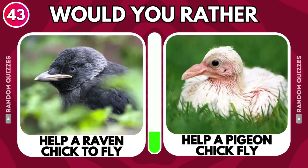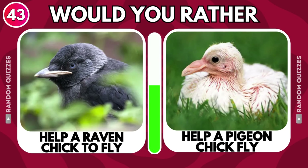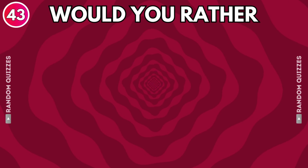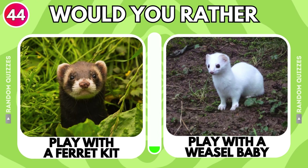Help a raven chick to fly or help a pigeon chick fly? Play with a ferret kid or play with a weasel baby?